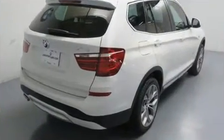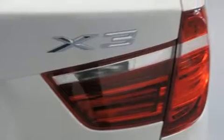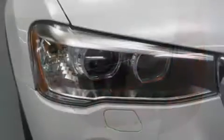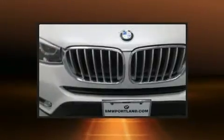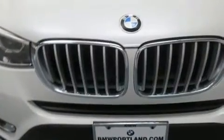BMW infused the interior with top-shelf amenities such as power front seats, a built-in garage door transmitter, a trip computer, automatic dimming door mirrors, fully automatic headlights, a roof rack, and seat memory.